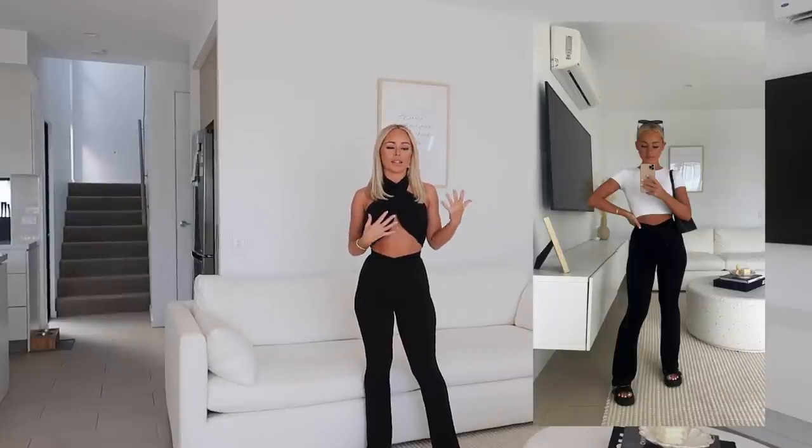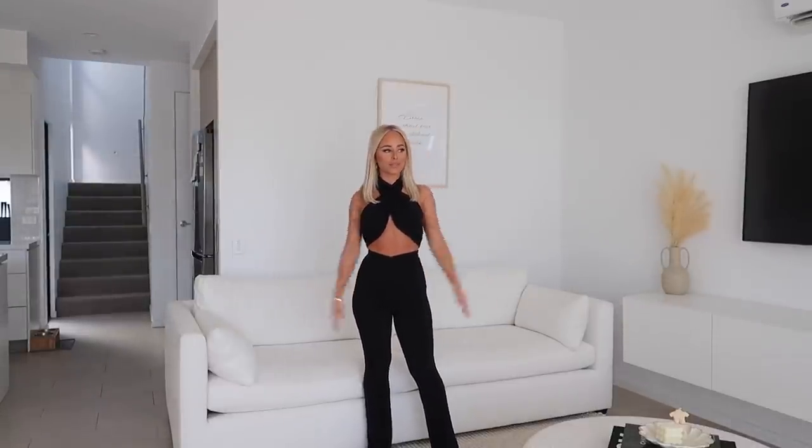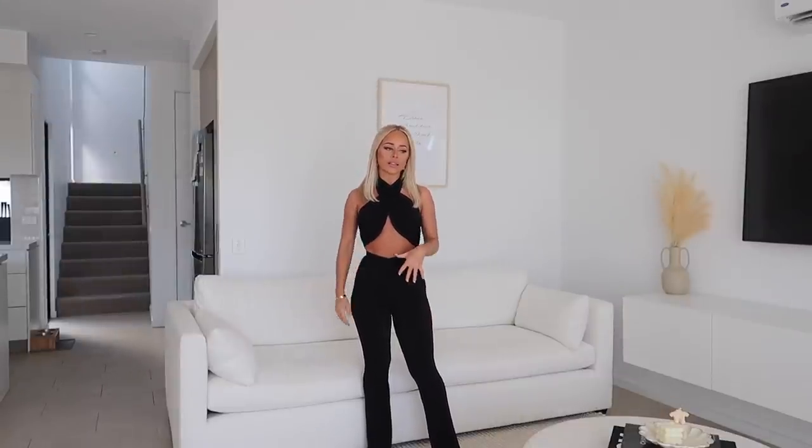I've paired the two-piece set with little black kitten thong heels — it's such a good going-out outfit that's still super comfortable. I love that you can wear the two items separately as well. I've been wearing these pants constantly with just a plain white tee, and they look amazing with black sandals or white sneakers. The top also pairs really well with jeans if you want to dress it up that way.